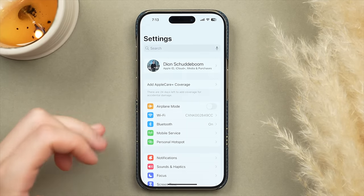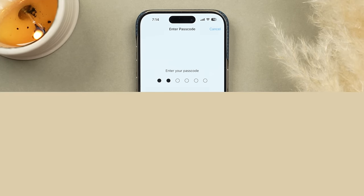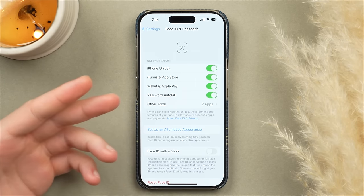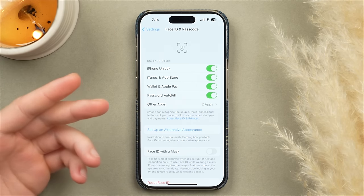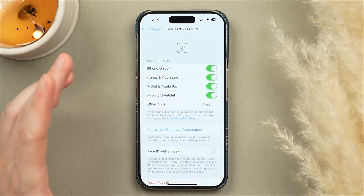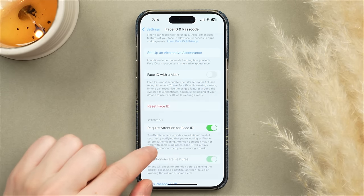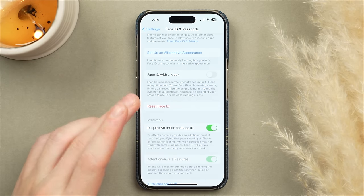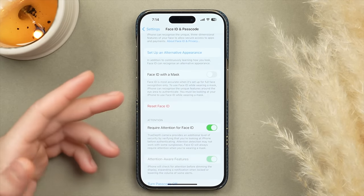Now for one of the most important parts: security and privacy settings. Scroll to Face ID and Passcode. You can set an alternative appearance in Face ID — useful if you wear sunglasses, have different hairstyles, or have a beard. Scroll down to Require Attention for Face ID. This requires you to make eye contact with your phone to unlock it — one extra step of security I highly suggest turning on.